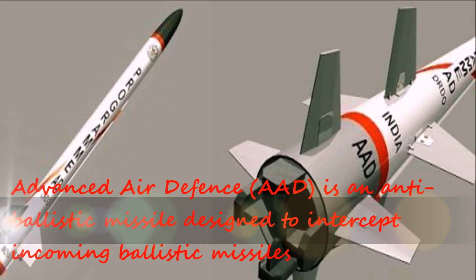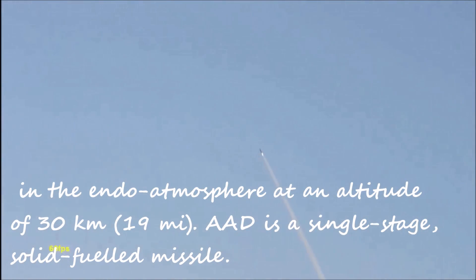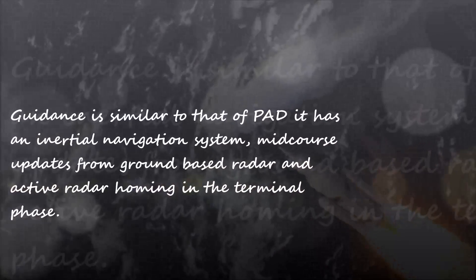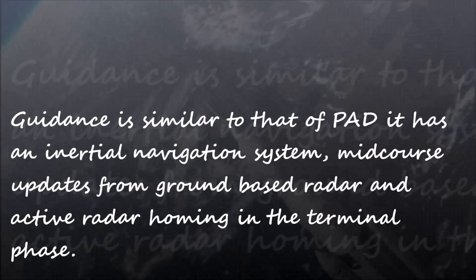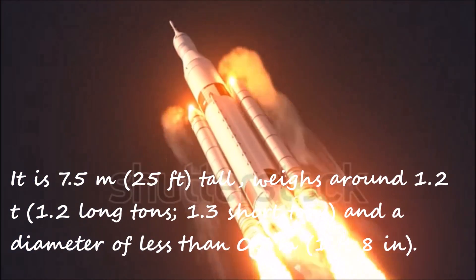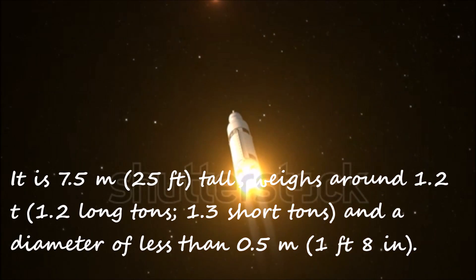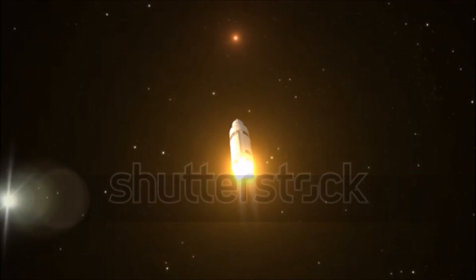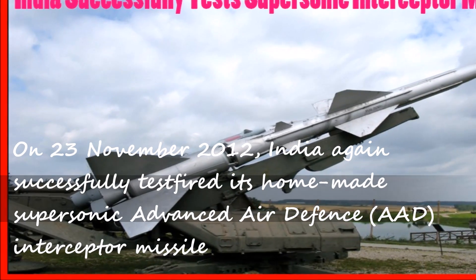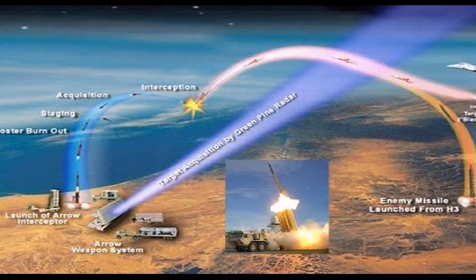Advanced Air Defence (AAD) is an anti-ballistic missile designed to intercept incoming ballistic missiles in the endo-atmosphere at an altitude of 30 kilometres (19 miles). AAD is a single-stage, solid-fueled missile. Guidance is similar to that of PAD — it has an inertial navigation system, mid-course updates from ground-based radar, and active radar homing in the terminal phase. It is 7.5 metres (25 feet) tall, weighs around 1.2 tonnes, and has a diameter of less than 0.5 metres. On November 23, 2012, India successfully test-fired its homemade supersonic Advanced Air Defence interceptor missile from a defence base off the coast of the eastern state of Odisha.